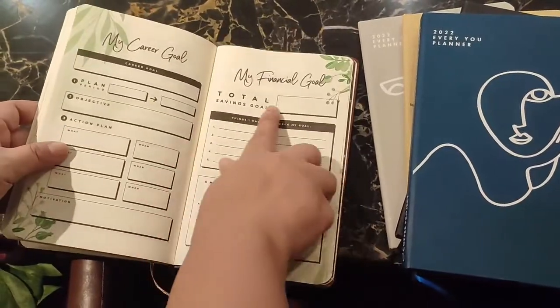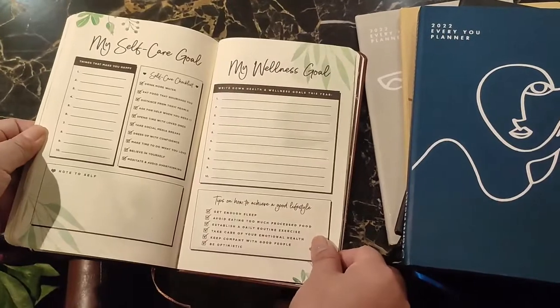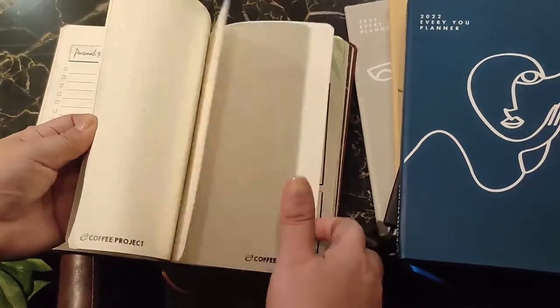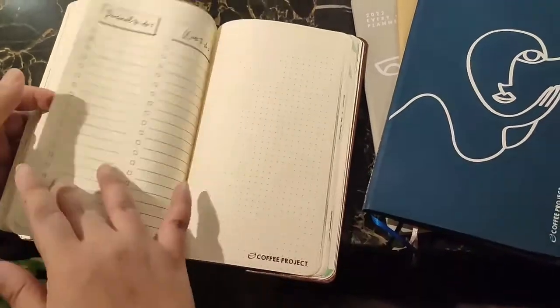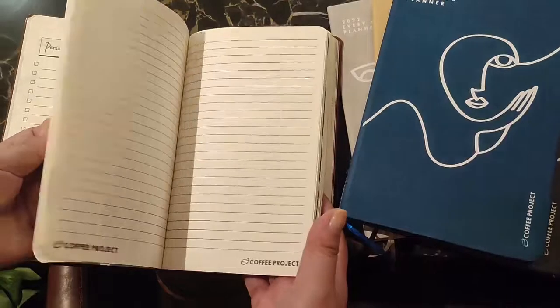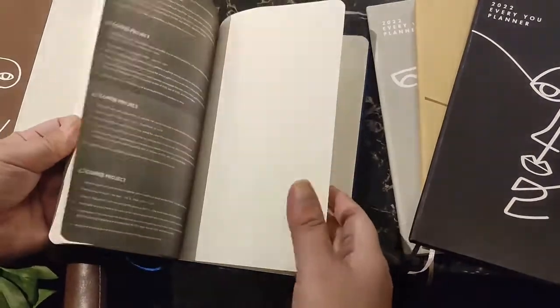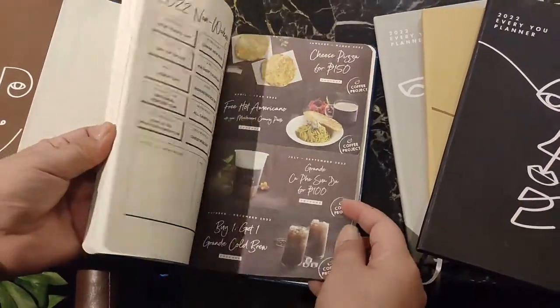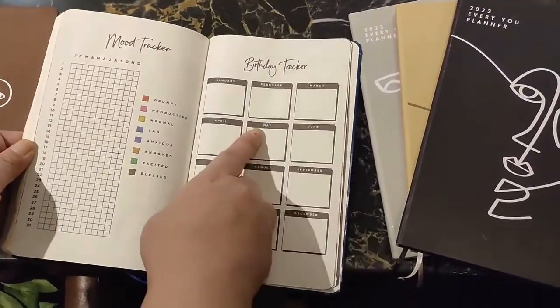They have sections for my career goal, my financial goal, and self-care wellness. This planner is more for those who want to improve themselves and better themselves in 2022 — everything inside is about becoming better as a person, improving your wellness and improving your finances.